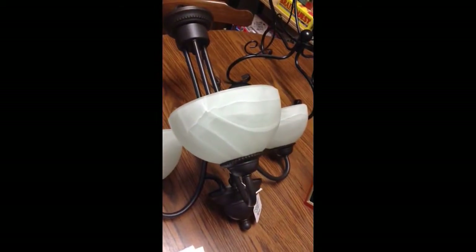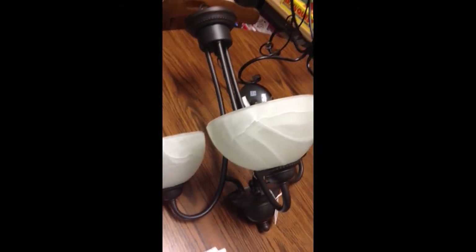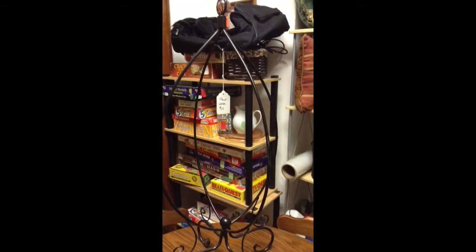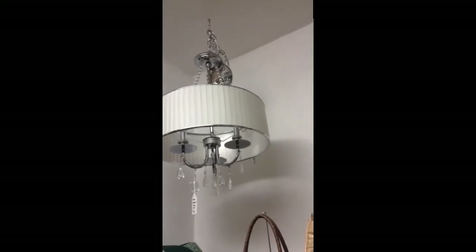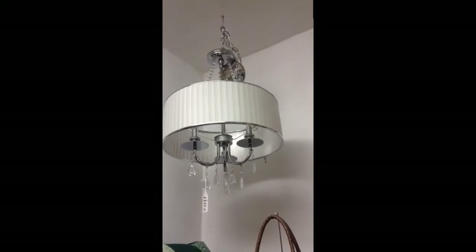Here's one chandelier — obviously in a laying down position. Works well, been tested. And then the elegant modern plant holder — I'm sure it has other uses. And up here we have the modern chandelier; looks like something out of the Home and Garden TV channel, less than a year old, works well.